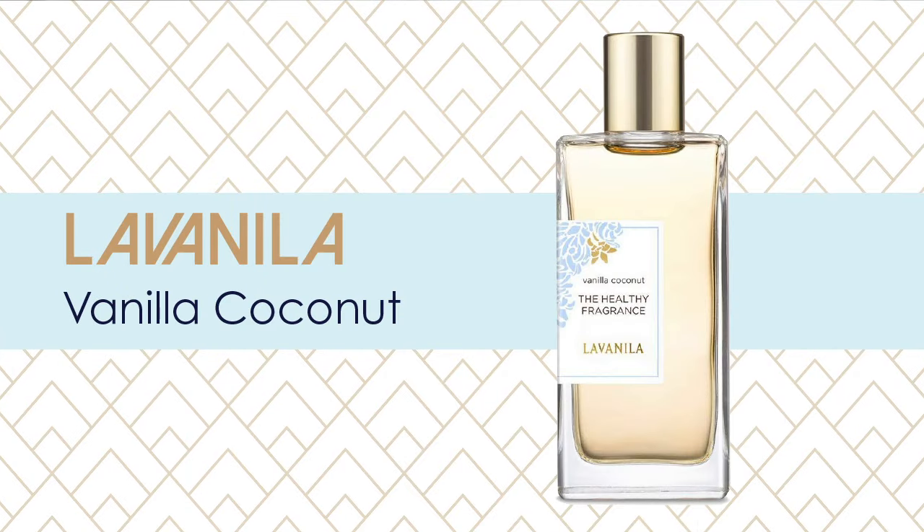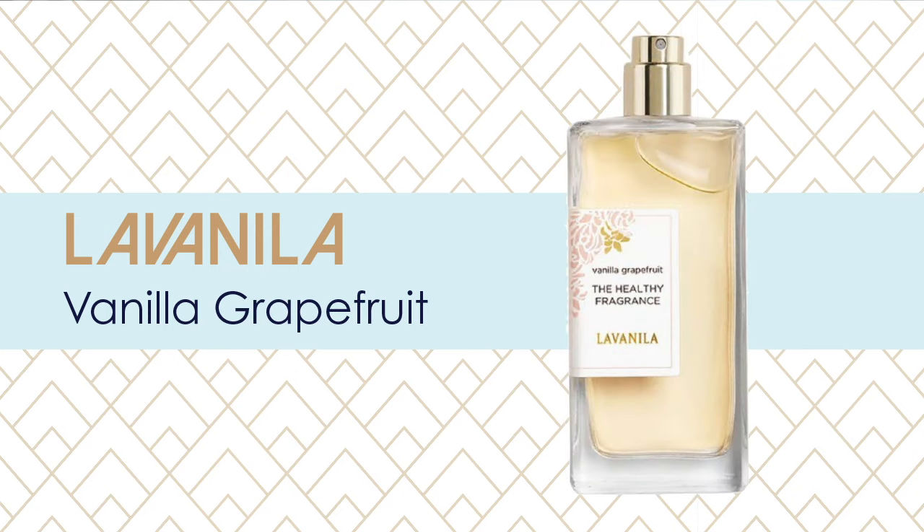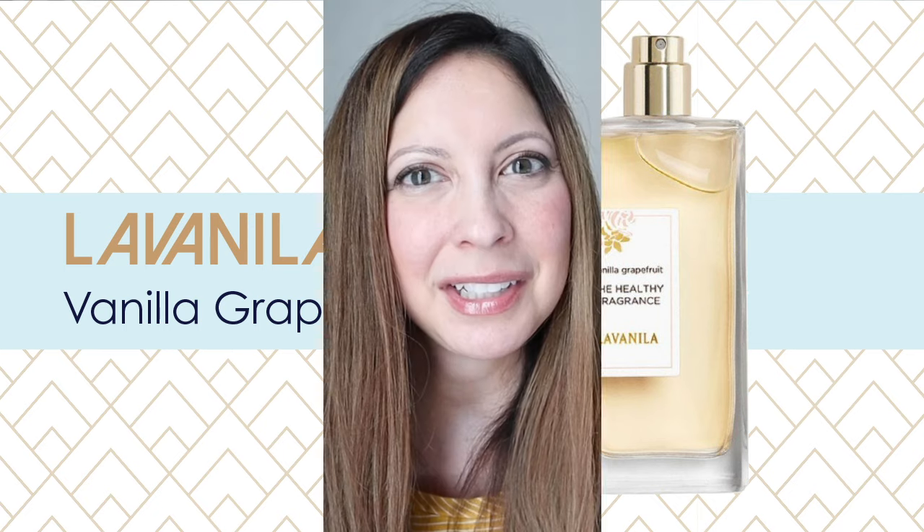They have a pure vanilla scent but the vanilla coconut and vanilla grapefruit are perfect for summer in my opinion. They break up that sugary sweetness of vanilla and make it lighter, fresher, and more tropical. La Vanilla also makes natural deodorants and body butters which I have tried and I love those too, so check those out if you're into vanilla scents.